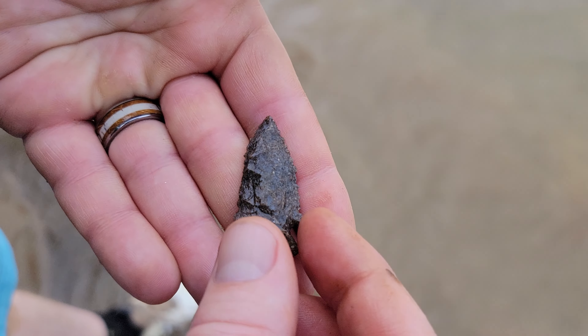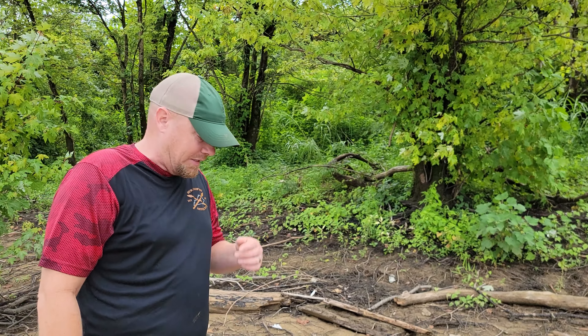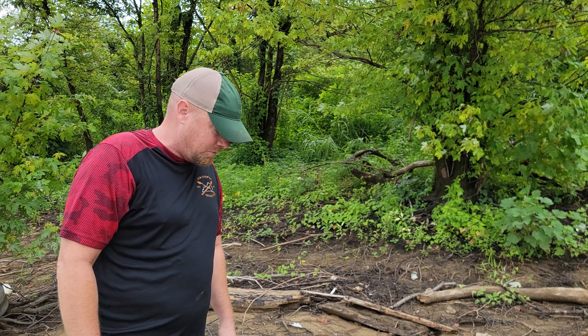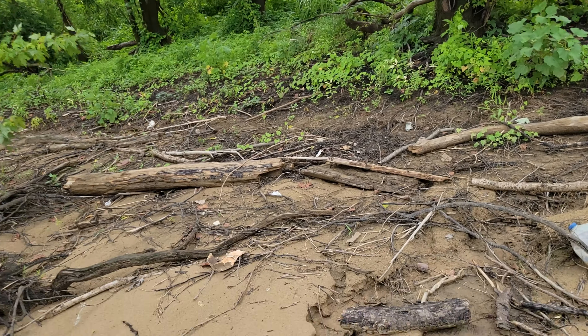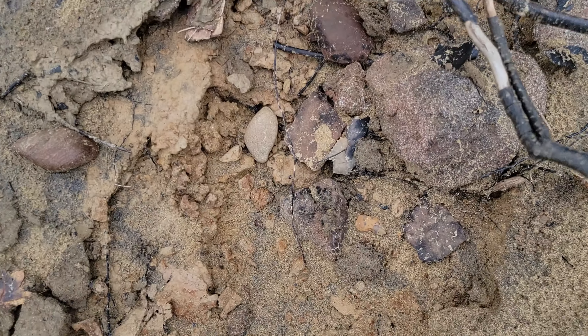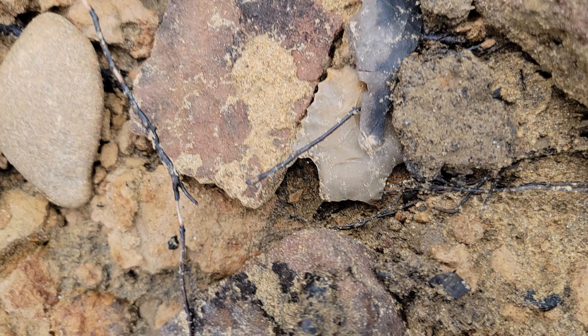We are off to a great start. Let's hope that luck continues. It's been a hot minute, but I got one nicely hidden. I just kind of glanced up into it. A little hidden by a leaf in there, but looks like it's got serrations on it too.